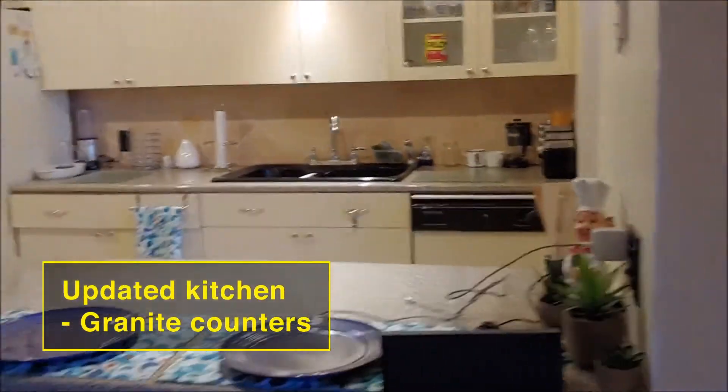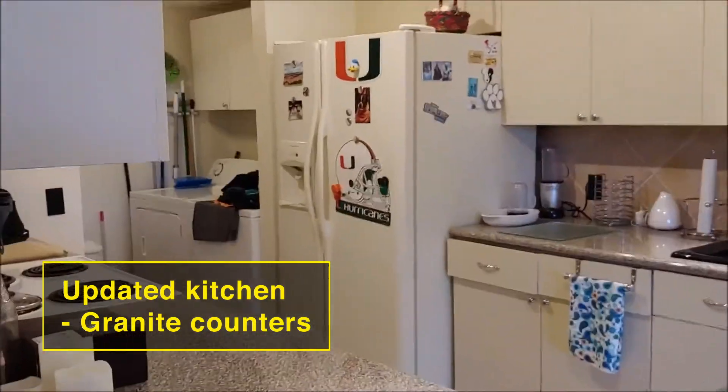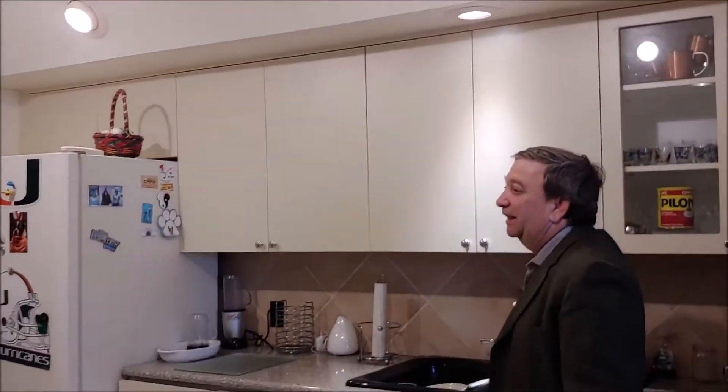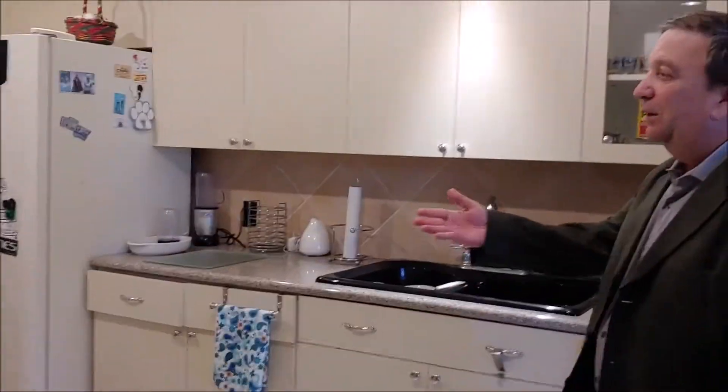Very open floor plan. The kitchen has been recently updated and we have beautiful granite countertops and nice wood cabinetry with stainless steel hardware and a stainless steel sink. Of course it has all the features of home like your dishwasher, microwave, and oven.